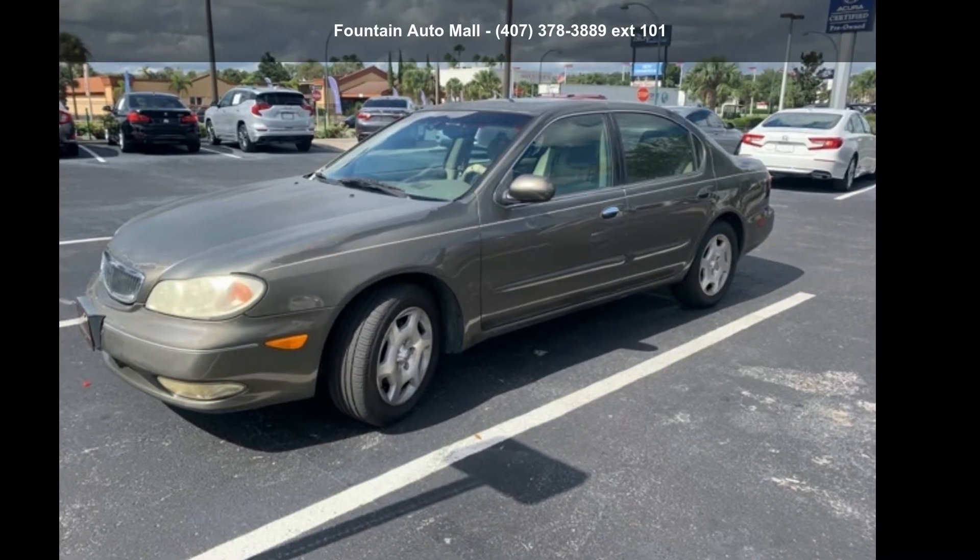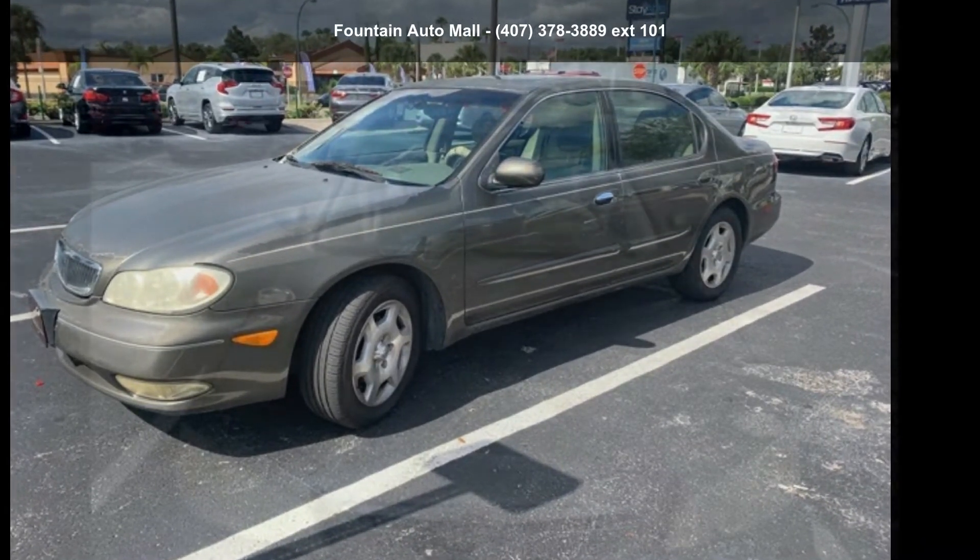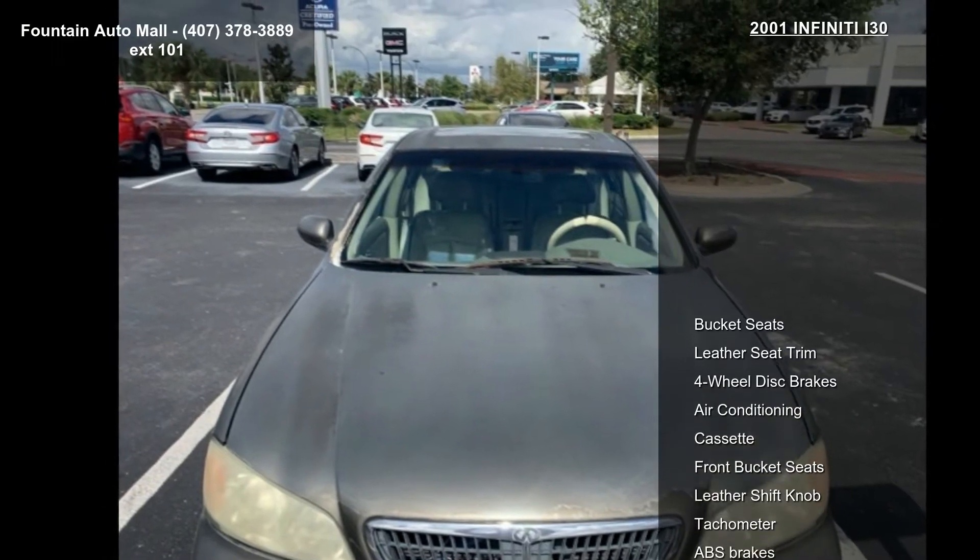Imagine yourself in this Infiniti 2001 I30. This may be the set of wheels you've been looking for.